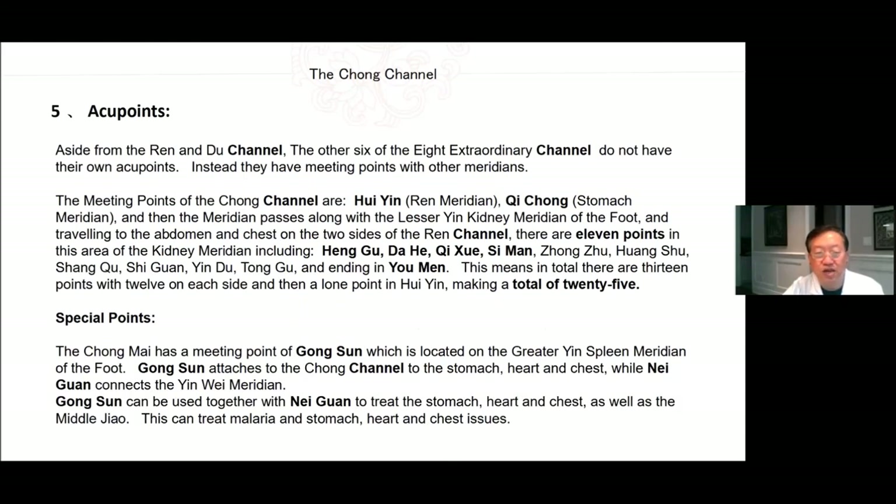Acupoints of the Chong channel: Aside from the Ren and Du channel, the six other of the eight extraordinary channels do not have their own acupoints. Instead they have meeting points with other meridians. The meeting points of the Chong channel are Hui Yin with the Ren meridian, Qi Chong with the stomach meridian, and the meridian passes along the lesser kidney meridian of the foot traveling to the abdomen and chest on the two sides of the Ren channel. There are 11 points in the area of the kidney meridian including Heng Gu, Da He, Qi Xue, Si Man, Zhong Zhu, Huang Shu, Shang Qu, Shi Guan, Yin Du, Tong Gu, and ending in You Men. This means there are 13 points in total, with 12 on each side, and a lone point in the Hui Yin, making for a total of 25.